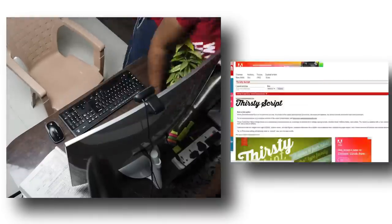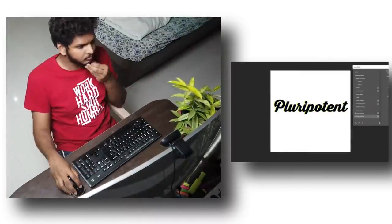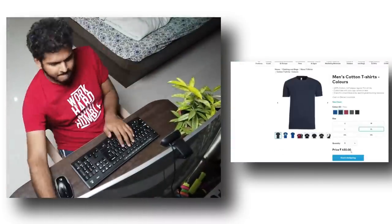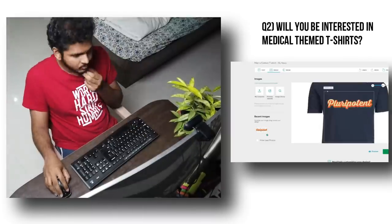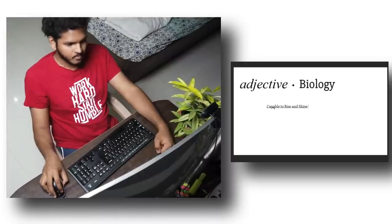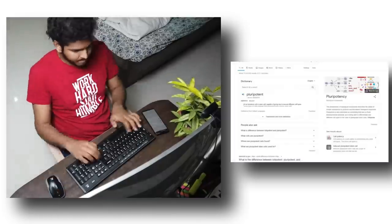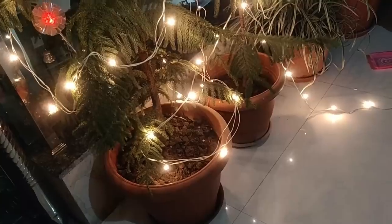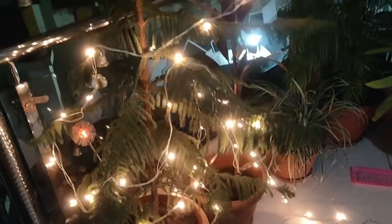When I came back up, I started designing some merchandise for this channel. Using Photoshop to design some beautiful t-shirts for you guys — let me know if you would be interested in medical-themed t-shirts designed by me. When all of this was done, Mom called me downstairs to have my food, and I had my food sitting next to the beautifully decorated Christmas tree. And with that, this very beautiful day and video came to an end.